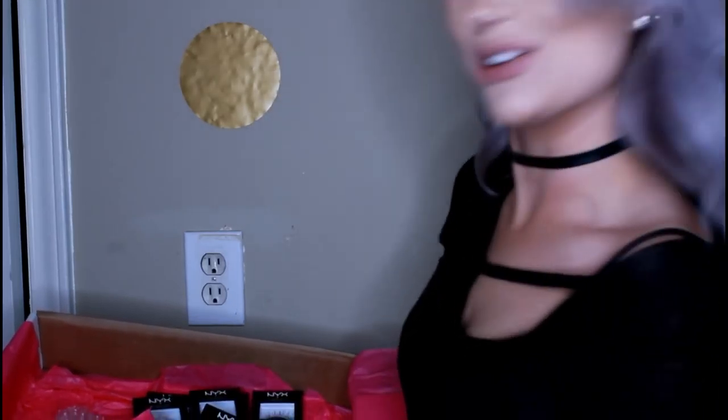Thank you, because I literally ran out of eyelash glue this morning and barely got my lashes on. I thought about stopping at a Walgreens on the way home, then got a text saying my box was at FedEx, went to get it, and totally forgot to stop. So thank you for having eyelash glue in there because I needed it so badly.